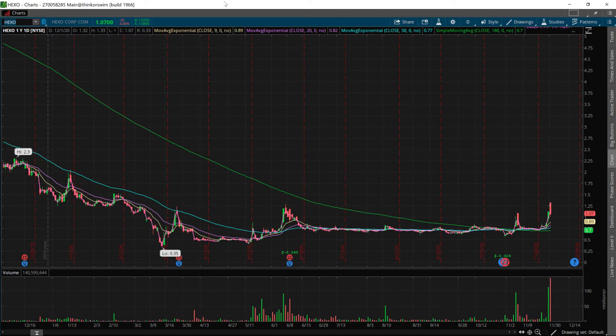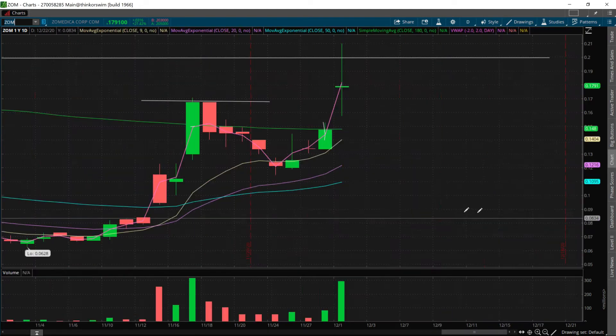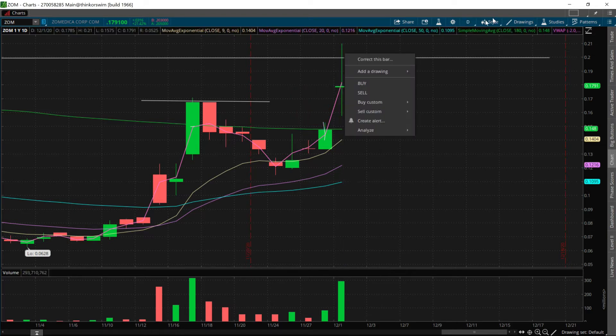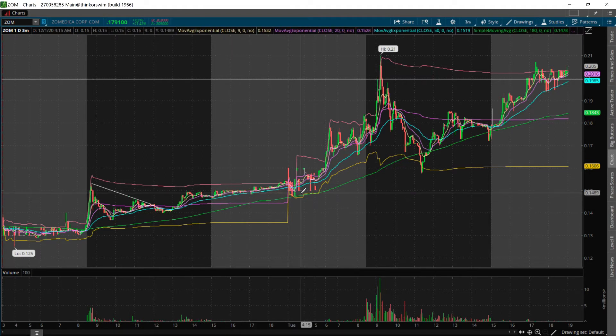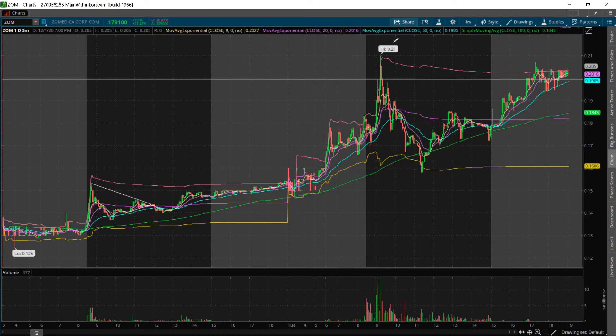HEXO swing trade of the day. Next one — ZOM — another great swing trade. I called this one out yesterday. We entered for the break of $0.15 and today we took profits at a little bit over $0.20 — around $0.2041 — for another 37% return. Let's go to the one-day three-minute. We entered yesterday right before the break of $0.15, and we took profits just over the break of $0.20.